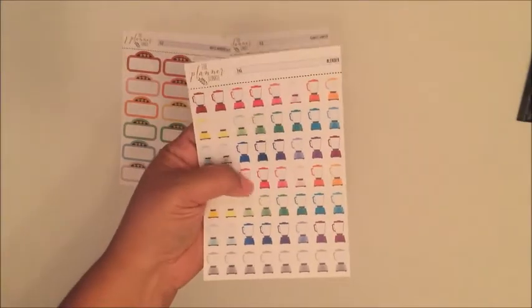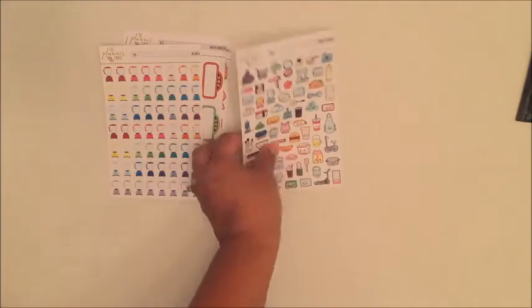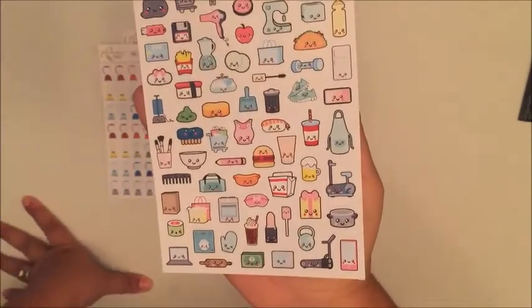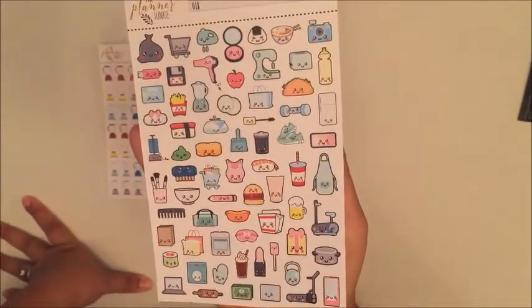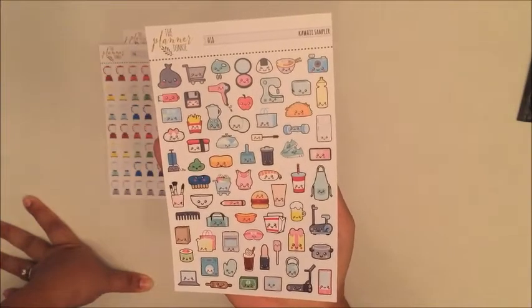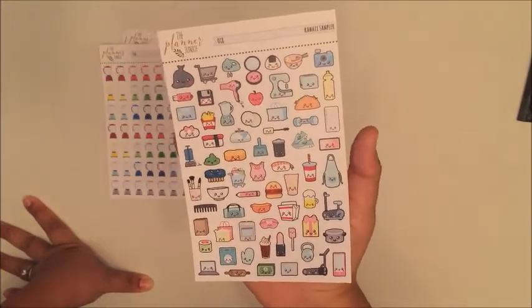I like that the blenders come in such a huge variety of colors. And then this is her Kawaii Sampler — bring it in closer. How adorable are those? So cute!